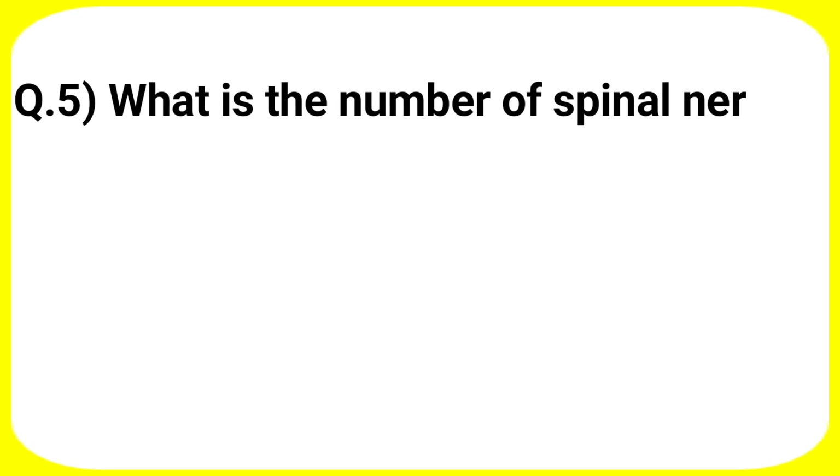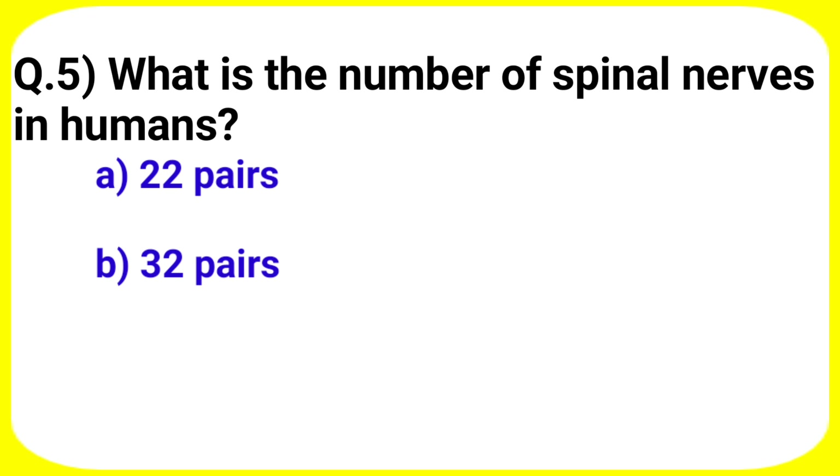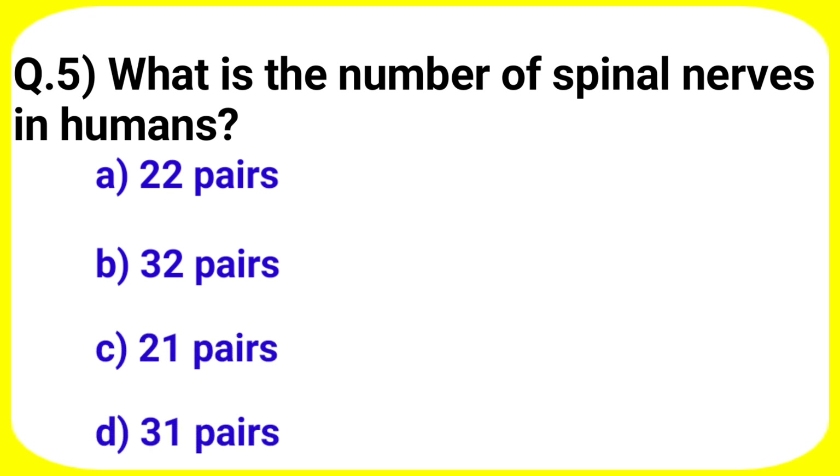Next question: what is the number of spinal nerves in humans? Your options are A. 22 pairs, B. 32 pairs, C. 21 pairs, D. 31 pairs.